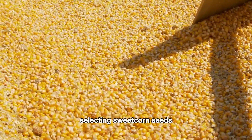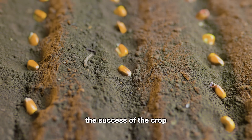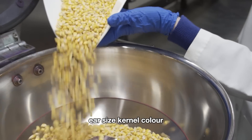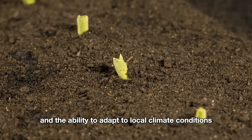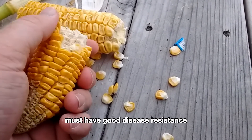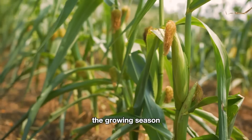Selecting sweet corn seeds is one of the most important factors in determining the success of the crop. American farmers choose seeds based on sweetness, ear size, kernel color, and the ability to adapt to local climate conditions. The chosen corn variety must have good disease resistance, meet market demands, and have a growth cycle that aligns with the growing season.